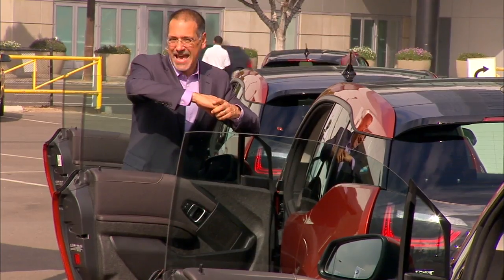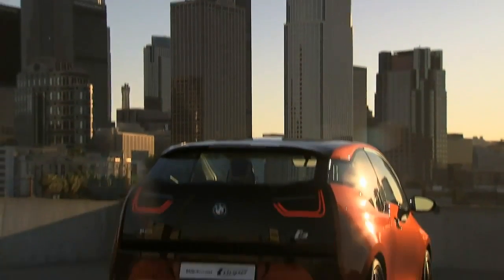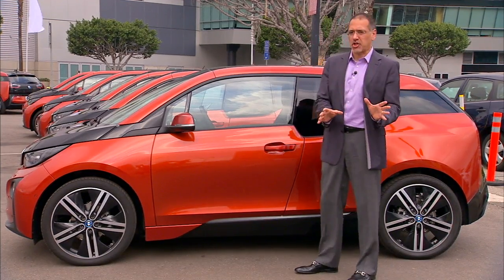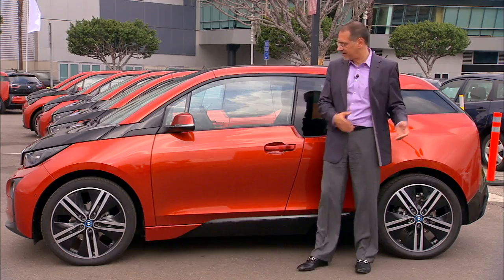Nobody accuses the i3 of being the prettiest BMW, especially from the back. It's kind of sporty from the front, and I'll let you decide what you think about the side. But the structure is interesting — this car is Tardis-like: it's bigger inside than it looks on the outside.